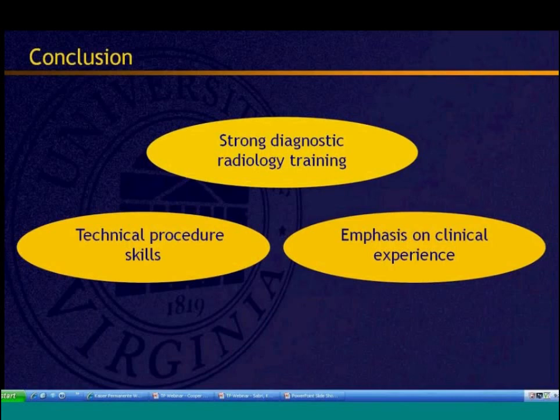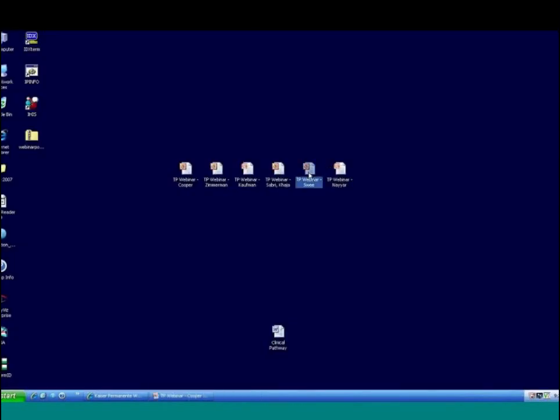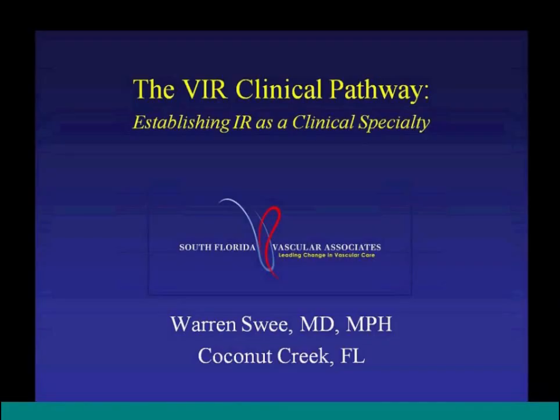Dr. Warren Swee, currently at South Florida Vascular Associates in private practice and the first UVA clinical pathway graduate, will speak next. He wants to tell his story from six years in the private practice world — which he describes as a dog-eat-dog environment. He is happy that medical students, residents, and program directors are tuning in.